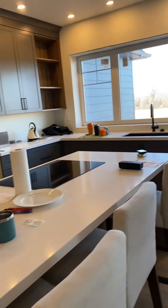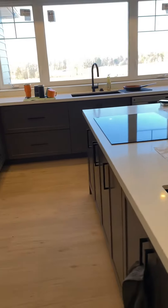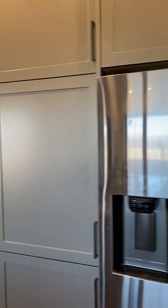Dishwasher, stove top. They don't have an oven mat. Cupboards galore.